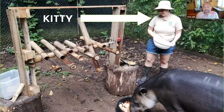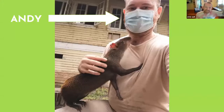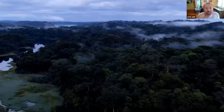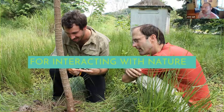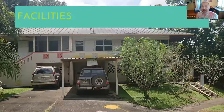Okay, take two. I'm Andy, next to an agouti, and there's Kitty next to a tapir. We run Digital Naturalism Laboratories, here in Gamboa, Panama — a fun jungly place filled with scientists. In general, we try to do art and technology for interacting with nature, in the wild or close to the wild.